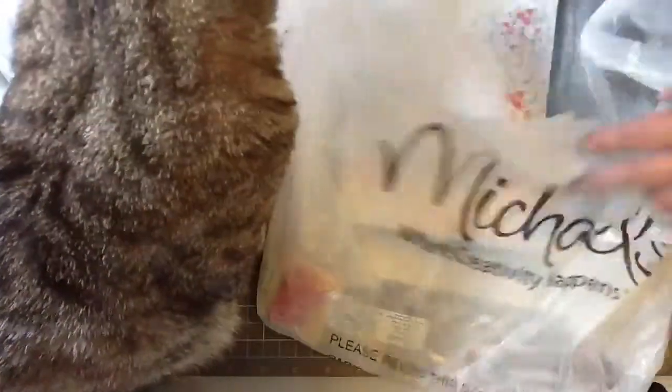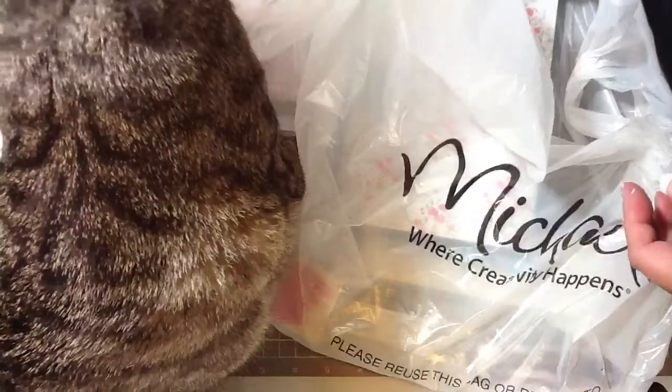And all the Martha Stewart stuff was 25% off. So I got this little mini scoreboard, which I have the big one, but I never noticed this little one before. I just thought that would be good for taking on crops and just having on my desk — it would be a lot smaller and easier.